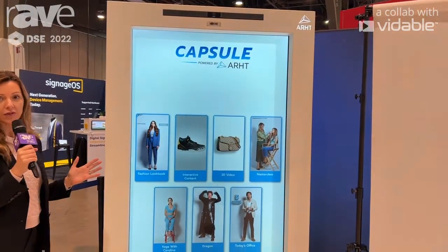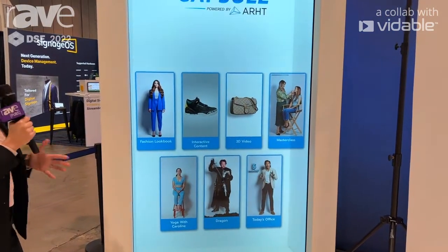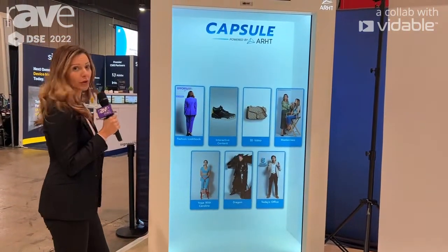Capsule is a holographic solution that does three functions: live, pre-recorded, and 3D interactive content. What we've brought here is really an example of the kiosk mode for the retail sector and the many use cases it can bring to the field.